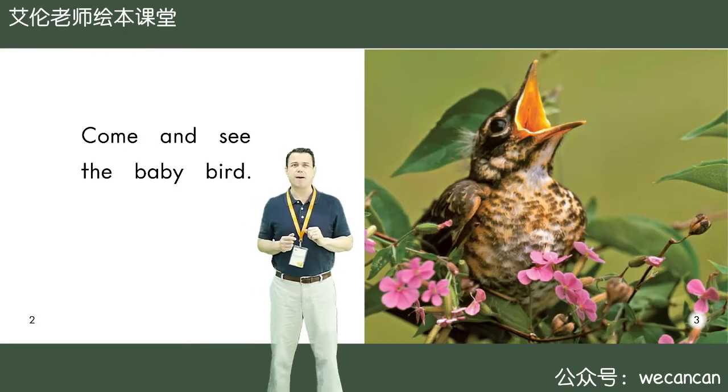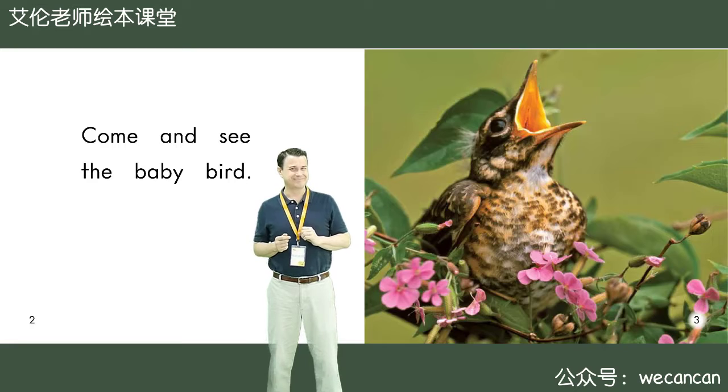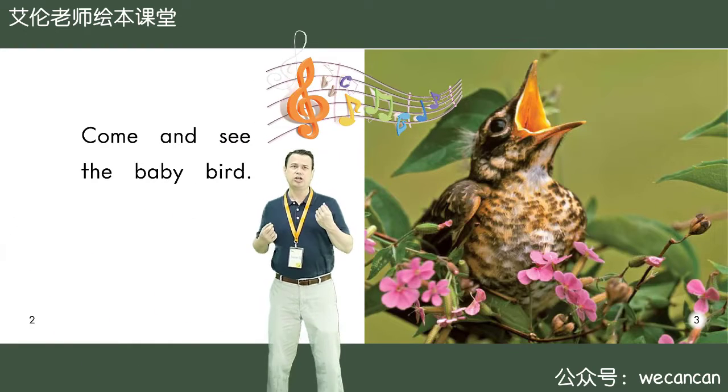Come and see the baby bird. Boys and girls, what is the bird doing? Yes, it is singing. La, la, la, la.